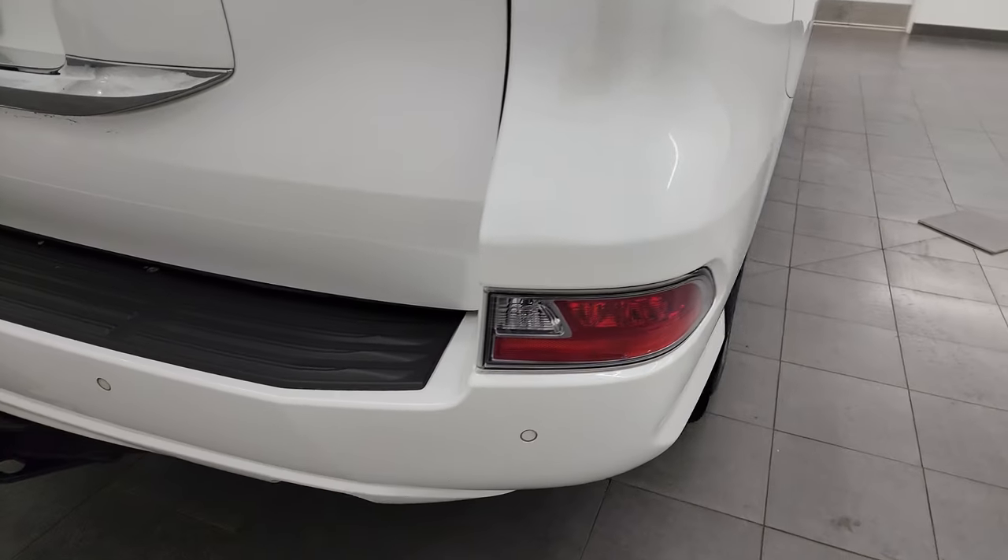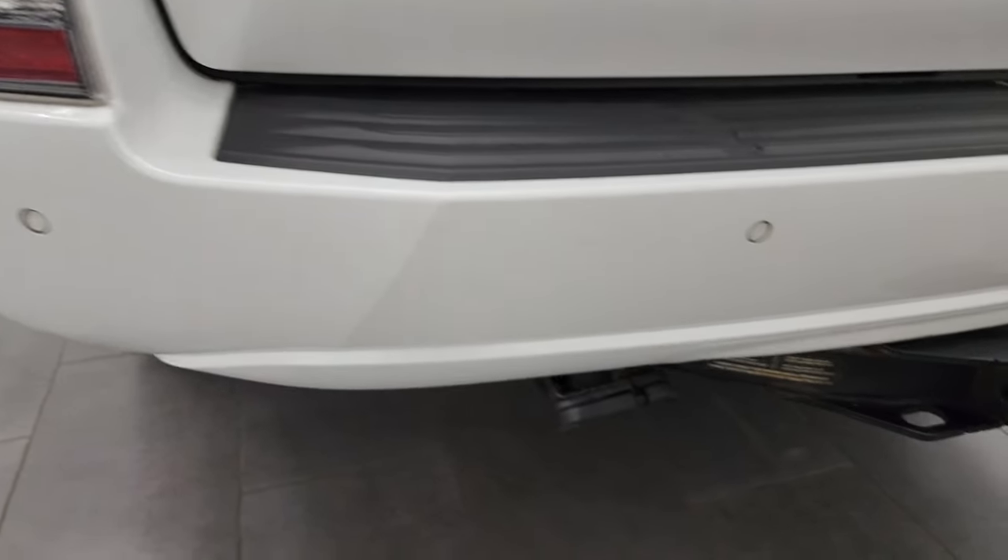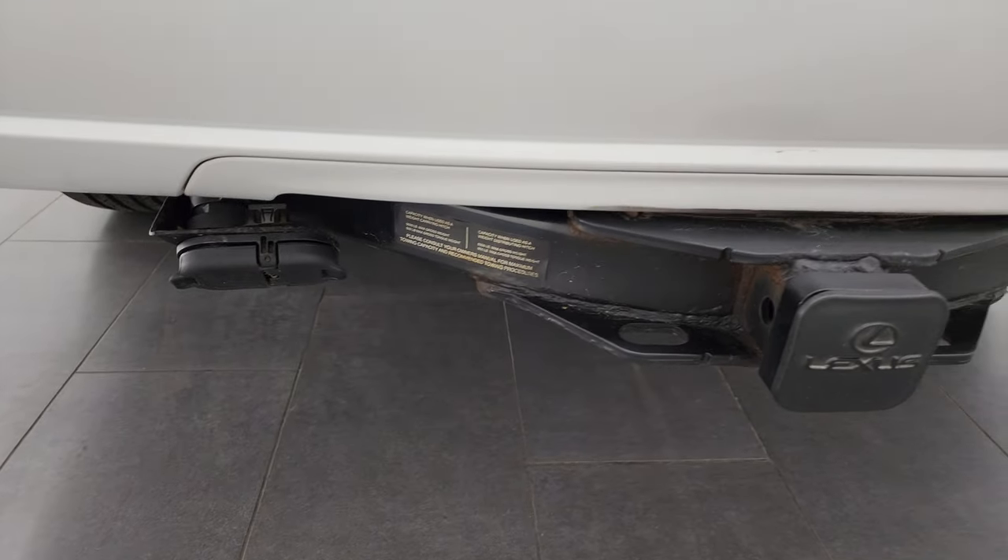The rear bumper is in pretty nice shape. You get the towing package with the receiver hitch, four-pin and seven-pin wiring down there.